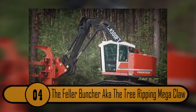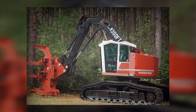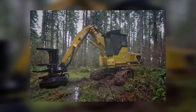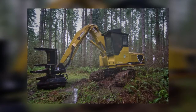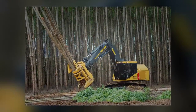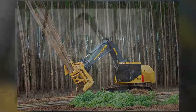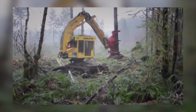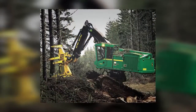Number 4: The Feller Buncher, a.k.a. the Tree-Ripping Mega-Claw. This machine looks scary, almost like a mechanical dinosaur. It's actually a logging harvester with the ability to cut through trees as if they were blades of grass — it takes less than one second to bite right through a tree trunk. It can also cut them into bunches, grabbing one after another. At 20 seconds, it'll cut down its first tree; before the clock even hits 21 seconds, the tree will be cut through and in its grips. By 25 seconds, it will be working on its second tree.